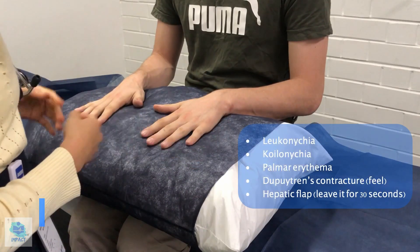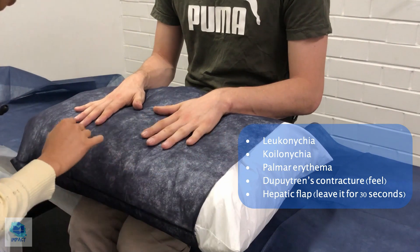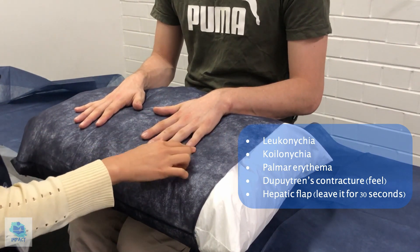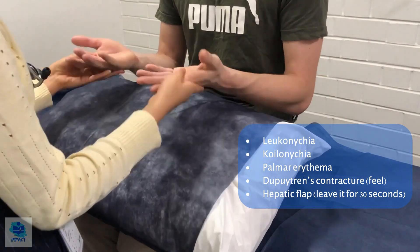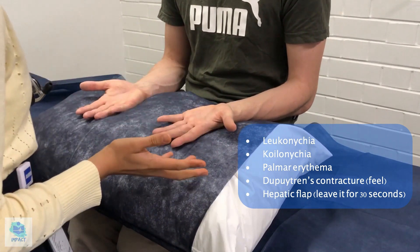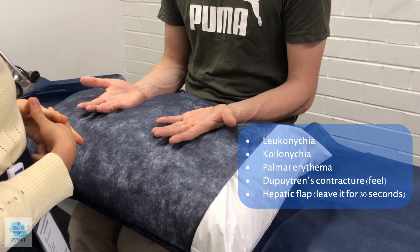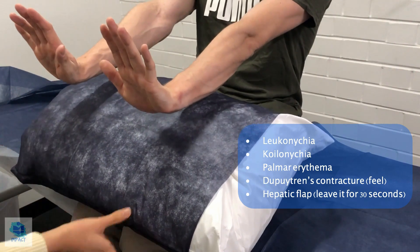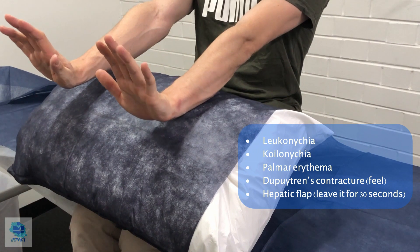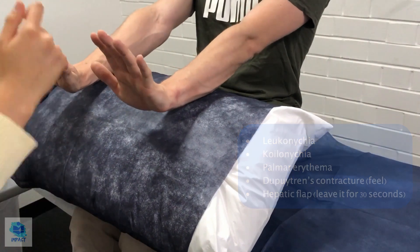Moving on to having a look at your hands. I'm not noticing any abnormal spoon-shaped nails, such as koilonychia. There are some white blemishes on the surface of your nails which could be leukonychia, but I'd have to correlate that with other signs during this examination. I'll flip over your hands — no palmar erythema, and it doesn't feel like there's any obvious Dupuytren's contracture, which might be a sign of increased alcohol intake. There doesn't seem to be any hepatic flap that would be present in hepatic encephalopathy, and there doesn't seem to be any clubbing either.